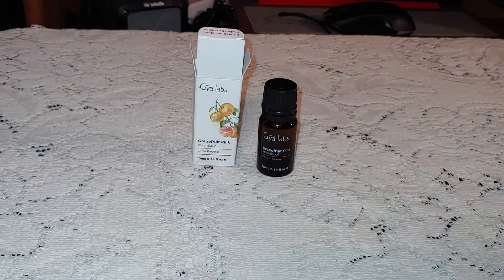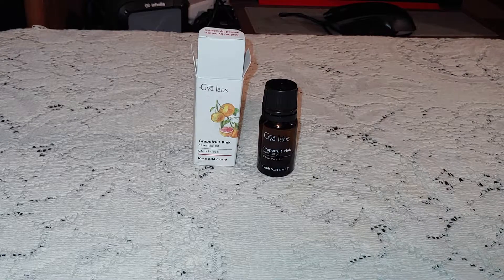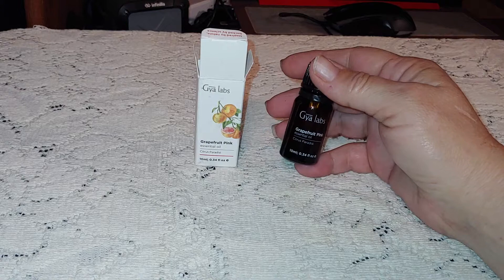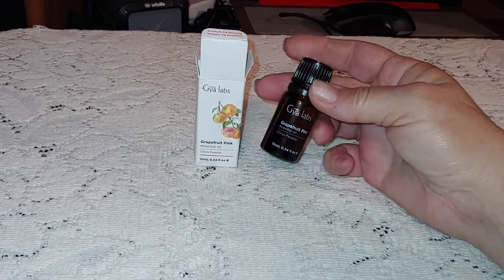Hi y'all, I have Gaia Labs grapefruit pink essential oil — or pink grapefruit, whichever way we want to say it. This is 100% pure oil. It comes in a 10 milliliter bottle in an amber glass bottle.